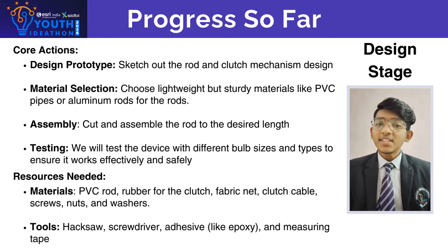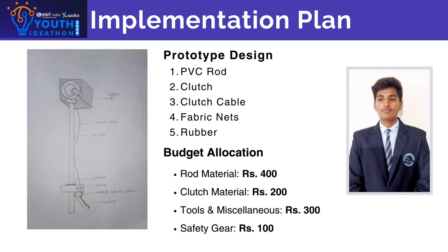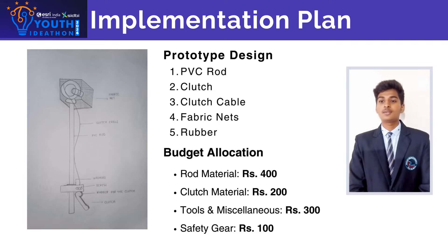Fourth, testing — we will test the device with various bulb sizes and types. Our invention is a tripod-like structure, easy to use, which consists of a head that removes and installs bulbs.